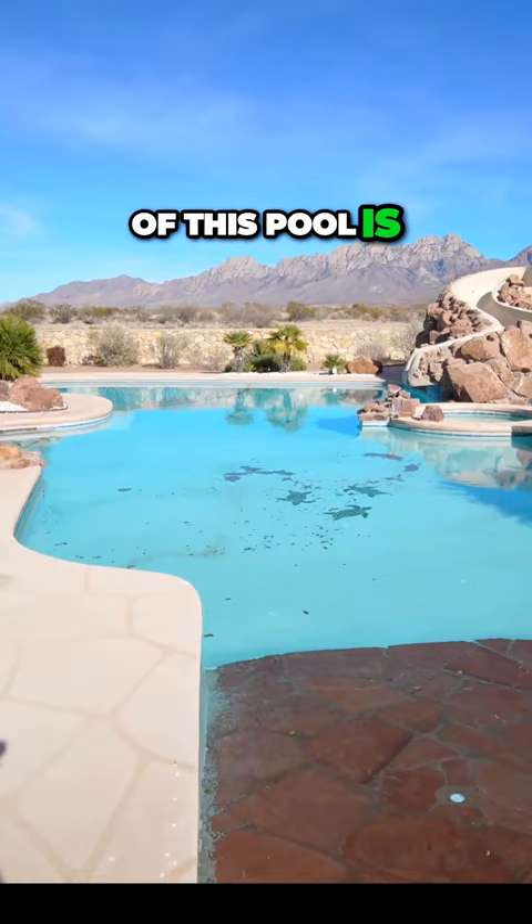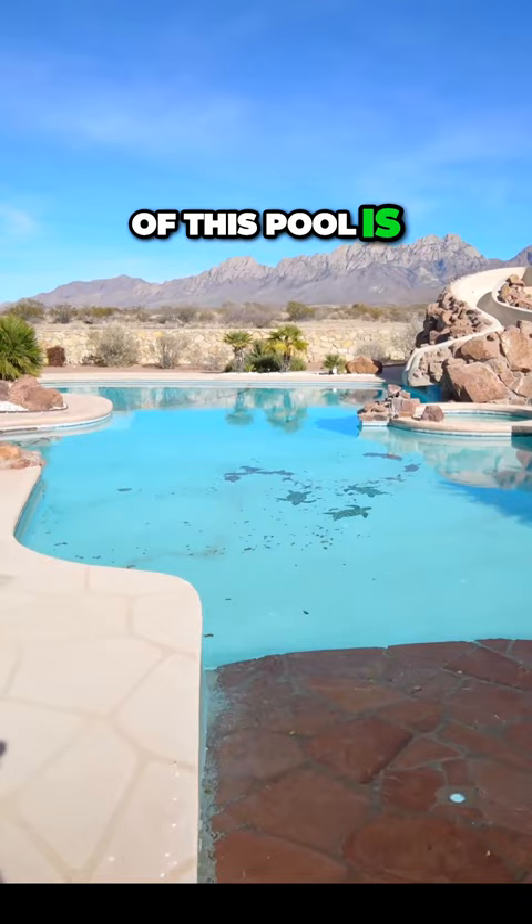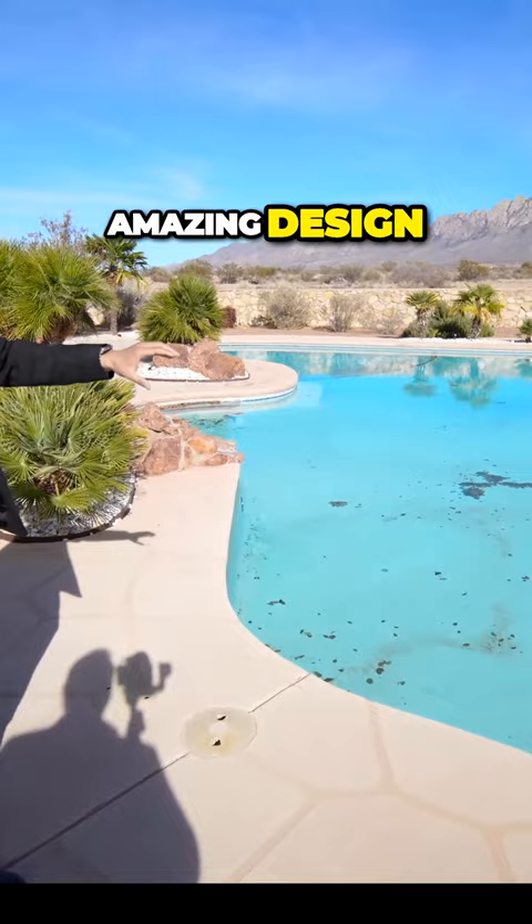And then the size of this pool is huge. They have amazing layout, amazing design, the rocks and the slide as well. It also has a bar in it. I mean, it's a complete pool. This is like being in Cancun.